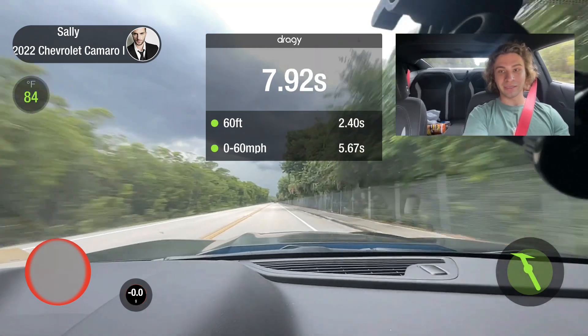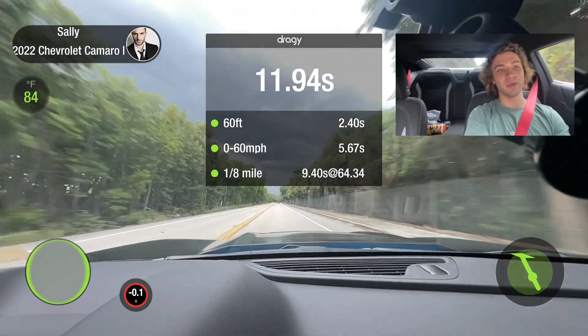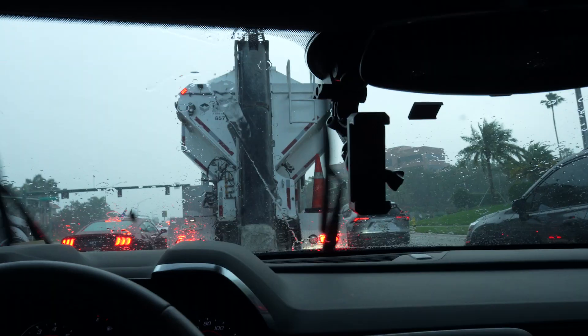That time I got 5.67 — I went too soft on the launch. So the best we did today was a 4.85. I'll take it. It's starting to pour — that is not good looking weather. Yep, that's the Florida rain. Best time of 4.86 seconds to sixty, which isn't great because I've gone faster — I think I went like 4.75 or maybe 4.8 before.